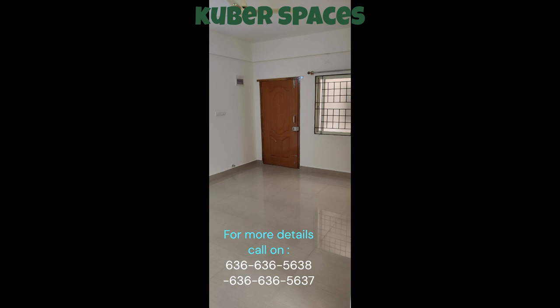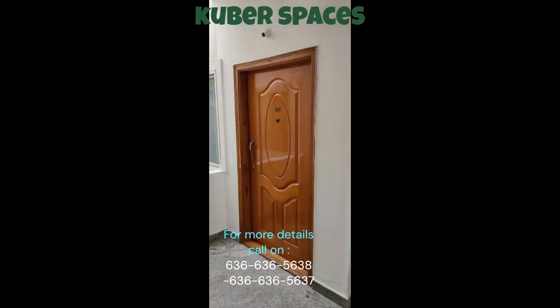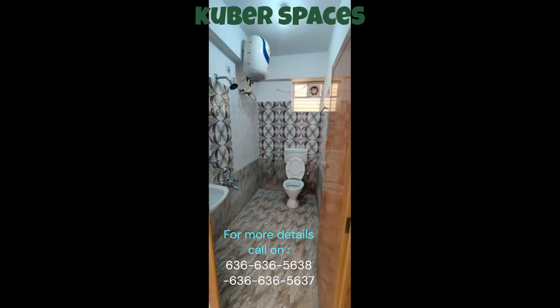Situated in a family-friendly locality, this apartment offers all the amenities you need to enjoy a comfortable lifestyle. Kids' play areas are available for your little ones to have endless fun and entertainment. Power backup and 24x7 security ensure your safety and convenience at all times. The presence of CCTV security and security staff provides an additional layer of security for your peace of mind.